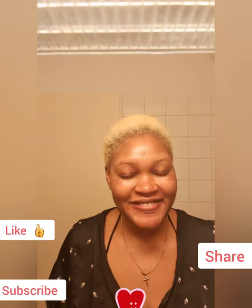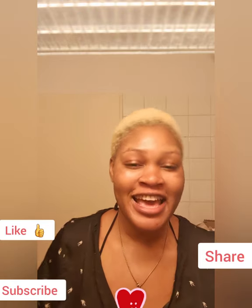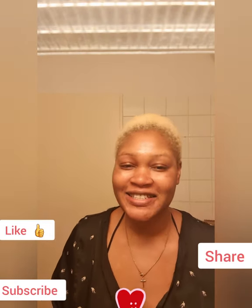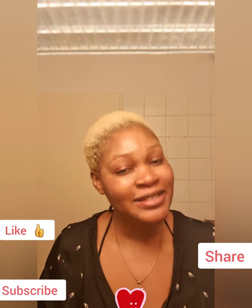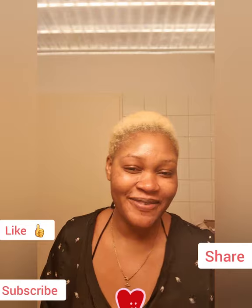Hello viewers, hello friends, welcome to my YouTube channel. I'm Pretty Omunomusei. If today is the first time you've seen my video, you're very welcome. Please don't forget to subscribe to my YouTube channel and turn on the notification bell so that whenever I upload a new video, you will be the first to be notified.